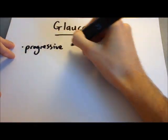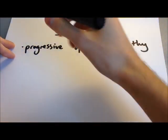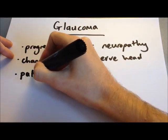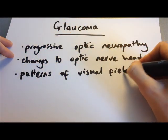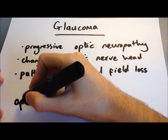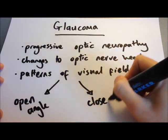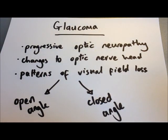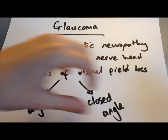Glaucoma in general is a progressive optic neuropathy where there are characteristic changes to the optic nerve head and typical patterns of visual field loss. Worldwide it's the second leading cause of blindness, and in the west it's found in 1% of over-40-year-olds and 3% of over-70-year-olds. It can be either open or closed angle depending on the anatomy of the anterior chamber, but in this lecture we'll be focusing on acute closed angle glaucoma.